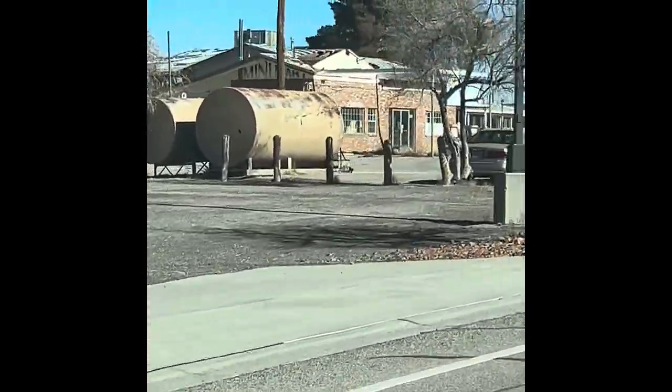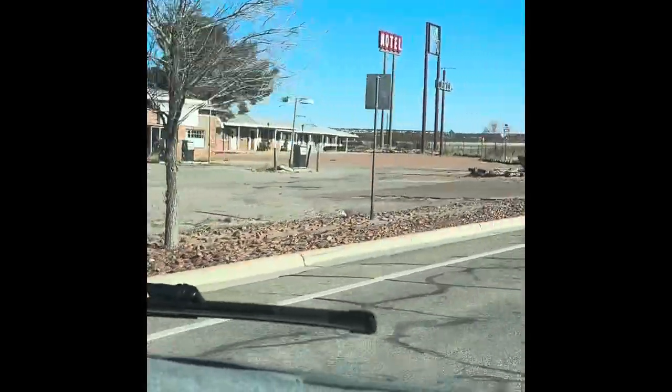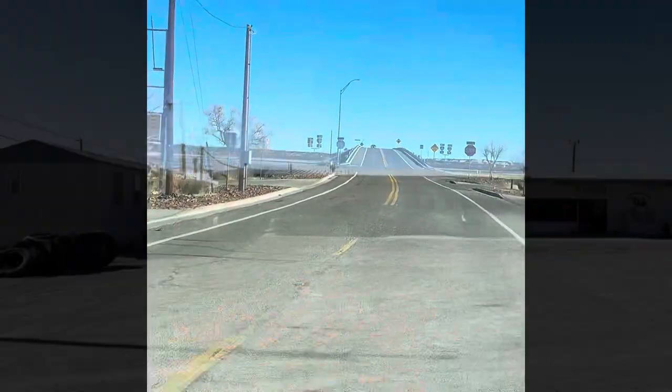Old hotel over there. And then we'll be back on the freeway.